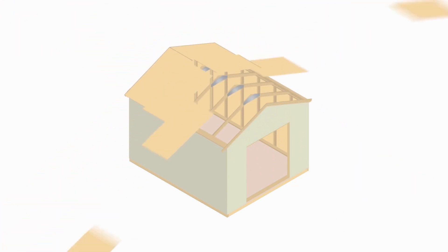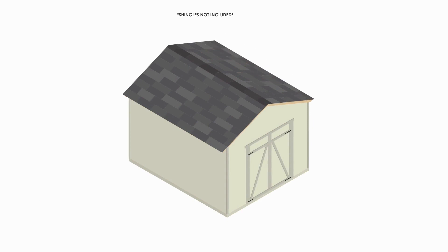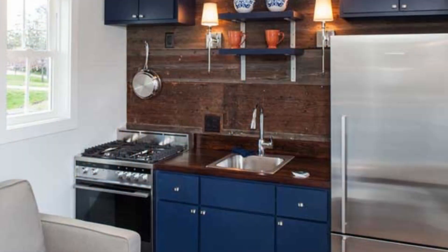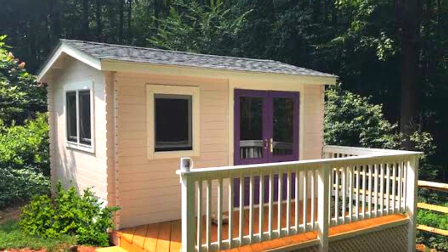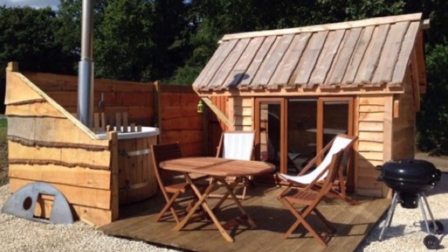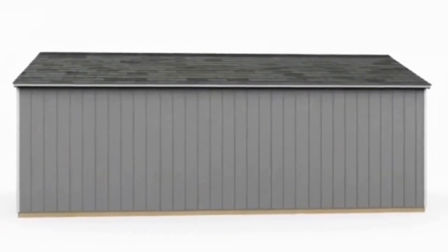If you're wondering how you can turn 120 square feet into a whole house, the internet is full of creative floor plans to maximize your space. You can also create outdoor living spaces by adding a covered deck or a sunroom. If 120 square feet is still not your cup of tea, Handy Home also has larger models.